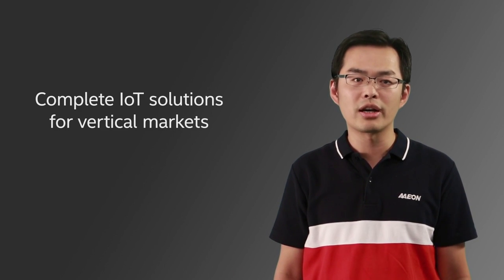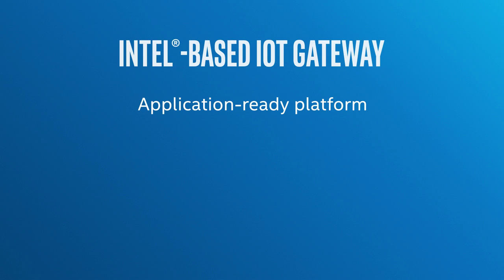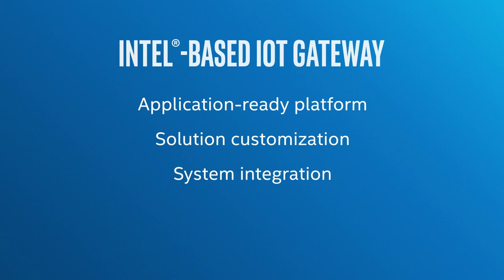Aeyang provides a complete IoT solution combining hardware and software for vertical markets. We offer IoT gateway and application-ready platforms, and we develop from ODM customization projects to Aeyang certified solutions and Aeyang brand products. We partner with SIs and installers to provide validated IoT solutions, and we also provide professional services.